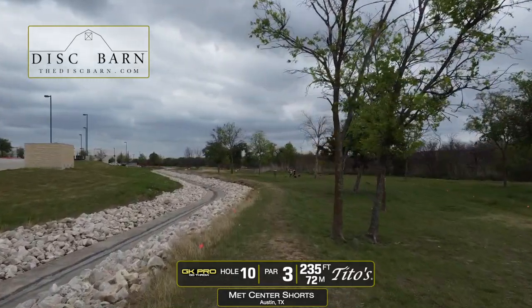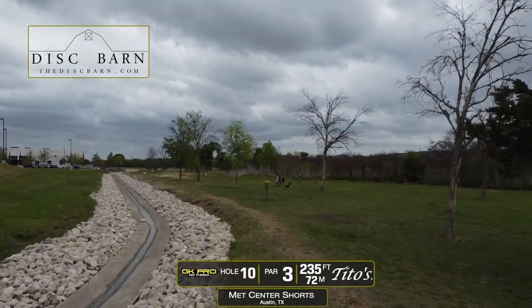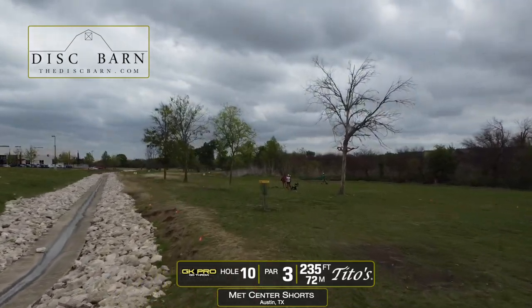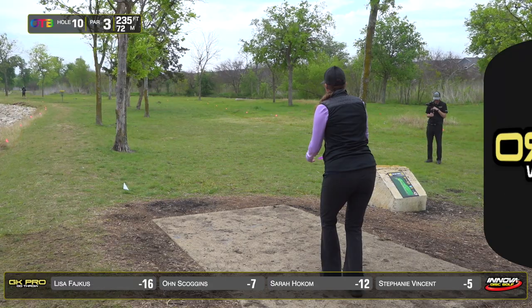Starting with hole 10. Par three, 235 feet. OB on the left and OB on the right. It's going to require a big hyzer for a backhand that skips to the basket, or a technical sidearm over the OB the whole time.